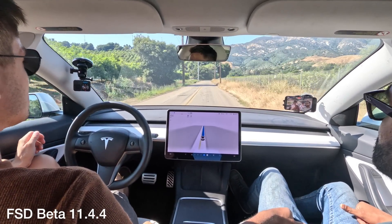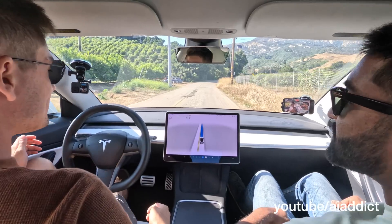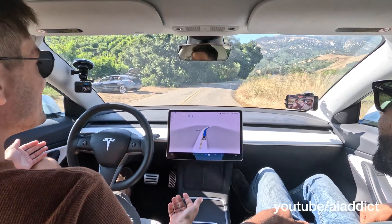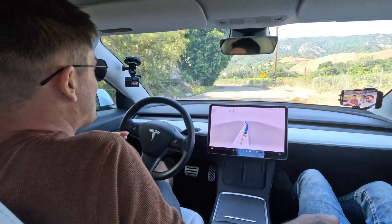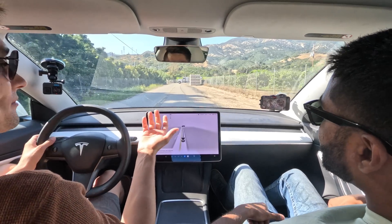It slowed down way too late, and even after slowing down way too late, it just continued on its drive. FSD didn't even disengage. It doesn't even know that it hit something.